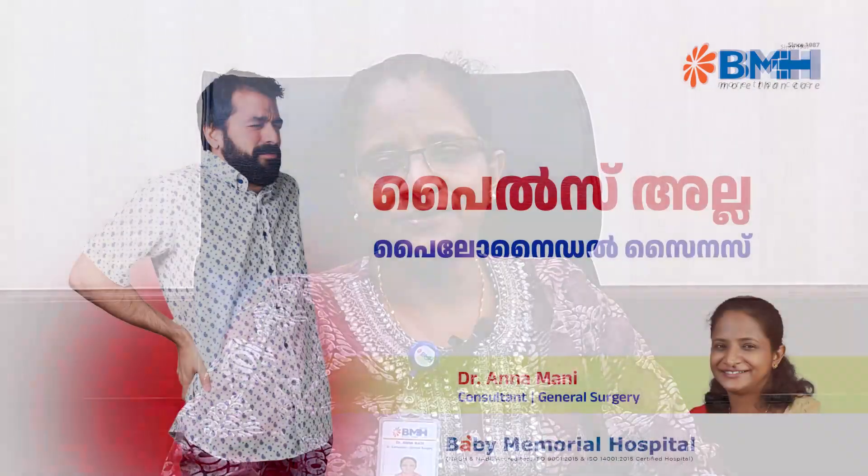Dr. Annamani is a Senior Consultant in General Surgery at Baby Memorial Hospital. Today, I am going to talk about Pilonidal Sinus.